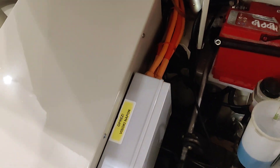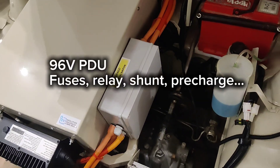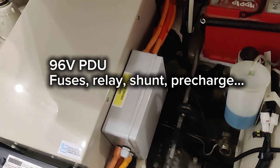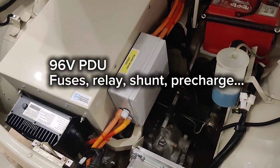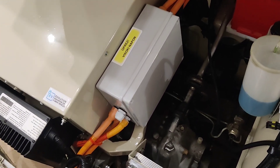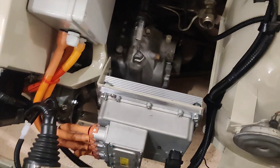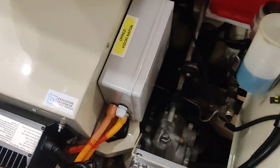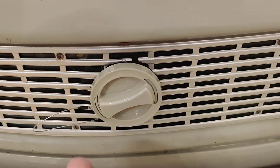Here we have the high voltage power distribution box — a 96-volt power distribution box that controls high voltage. It has a shunt and relays to activate the high voltage system in the car.